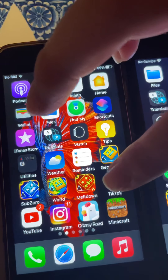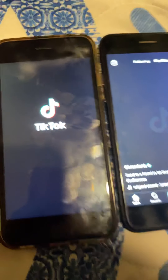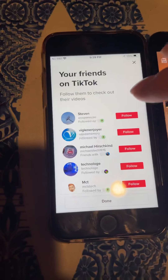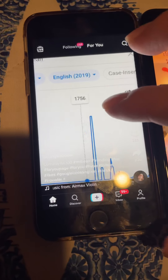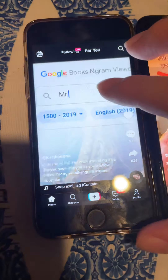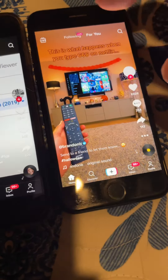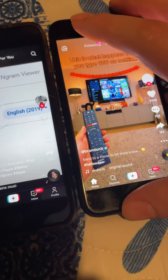Now let's try TikTok in 3, 2, 1, go. Can you shut up? That's actually kind of funny. Yeah, I doubt this person's real. 666 and Netflix — something's gonna happen. Yeah, right.